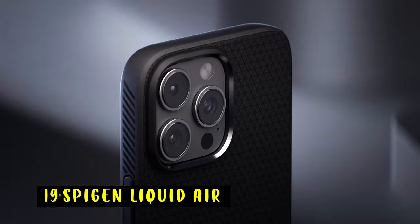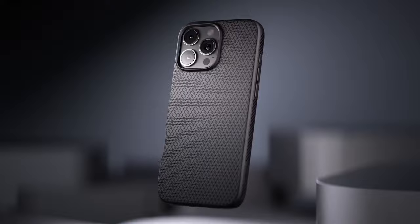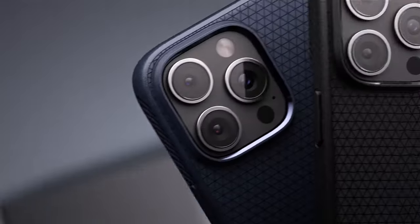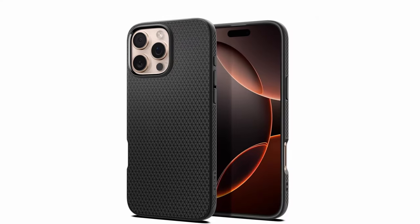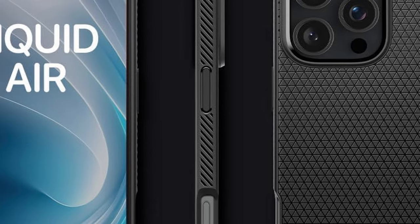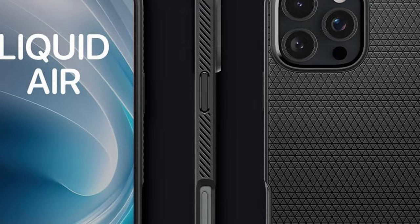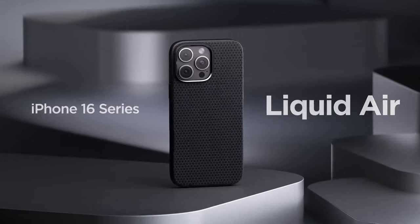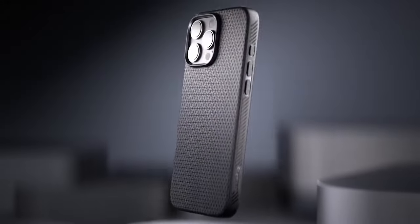At number 19 is the Spigen Liquid Air. The Spigen Liquid Air case offers a stylish and functional design for your iPhone. Its flexible TPU material provides a comfortable grip, while the spider web inner engraving and air cushion technology offer reliable shock absorption. The raised bezels protect your screen and camera from scratches and impacts, and the precise cutouts ensure easy access to all buttons and ports. With its combination of style, protection, and functionality, the Spigen Liquid Air is a great choice for iPhone users seeking a reliable and versatile case.